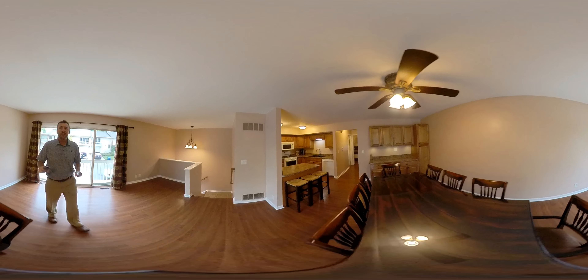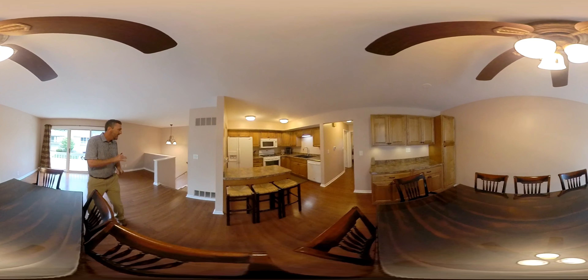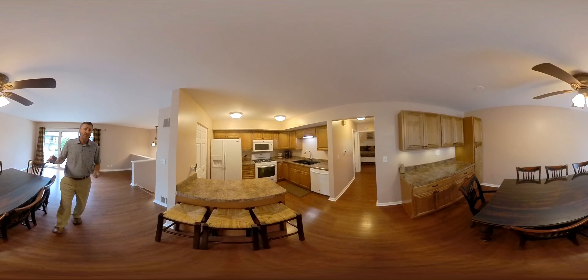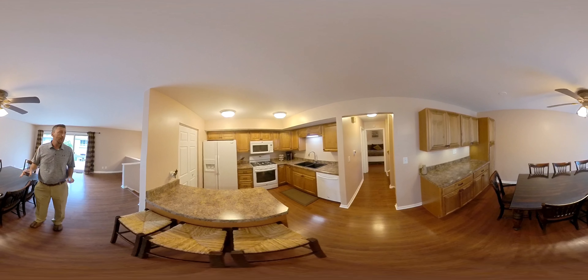You have this area here — dining room, could be a family room, a little sitting area. You can see the kitchen is completely redone. A lot of lighting, a lot of cabinets, all new.